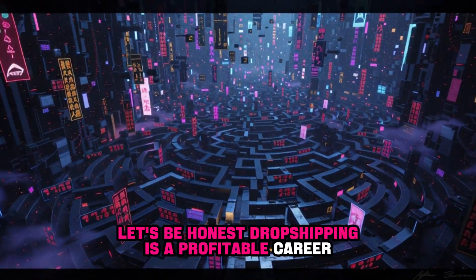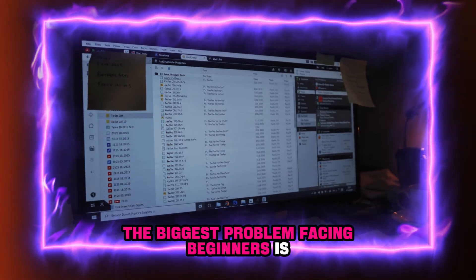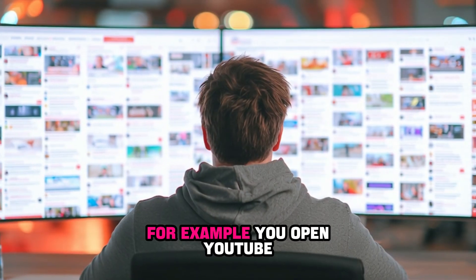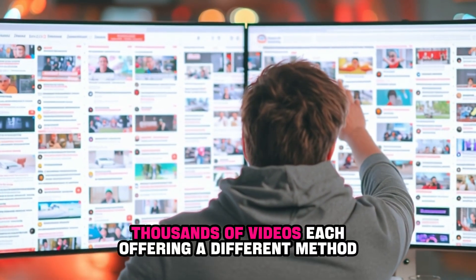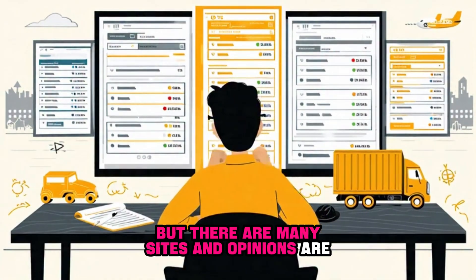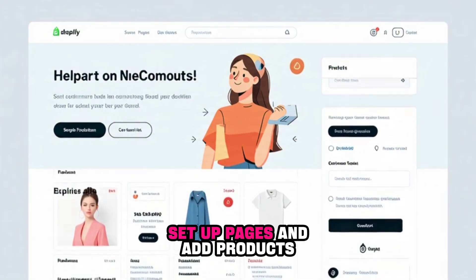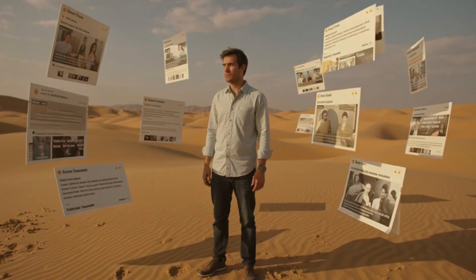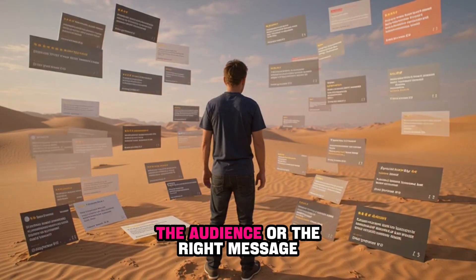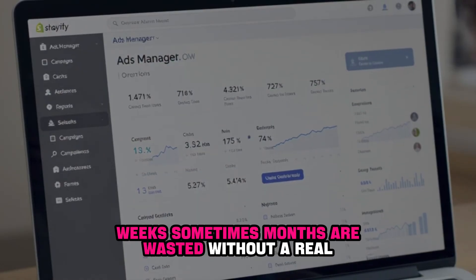Let's be honest. Dropshipping is a profitable career, yes, but it's not a path paved with roses. The biggest problem facing beginners is lack of information, too many options, and lack of guidance. You open YouTube — thousands of videos, each offering a different method. You search for a profitable product but there are many sites and opinions are contradictory. You open Shopify and it asks you to design the store, set up pages and add products. You look for a supplier and find dozens of sites without knowing which is best. You want to launch an ad but don't know the angle, the audience, or the right message. The result? Weeks, sometimes months, wasted without a real start.